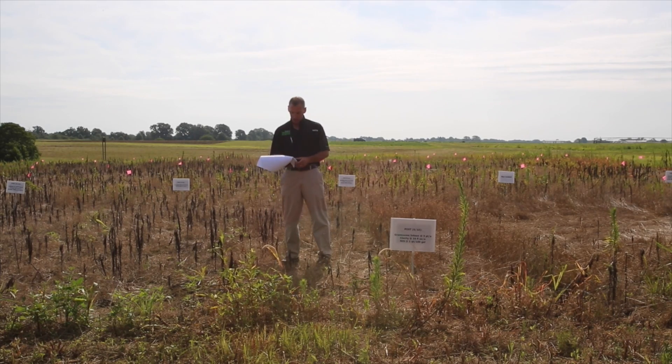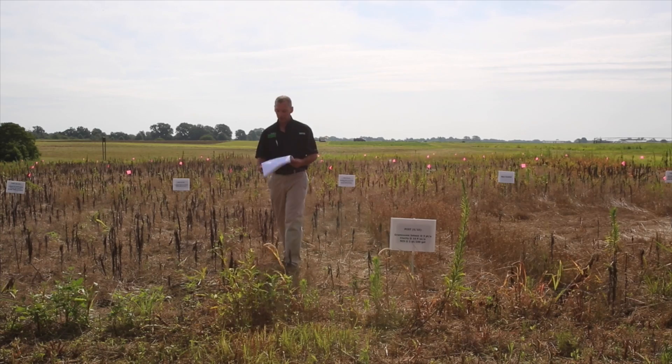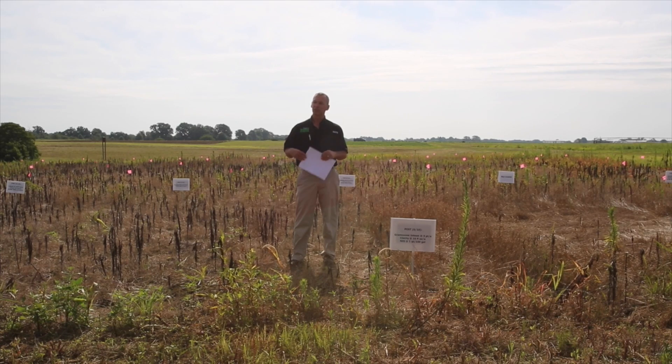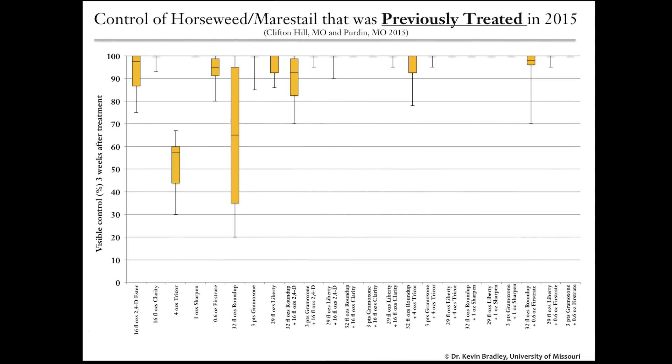Turning to page 27 — control of mare's tail that was previously treated — the lesson I've learned is that it is much easier to control than I had thought. Waiting until mare's tail is way too big and trying to kill it is definitely more challenging than going back and burning down something that's already been hit once. You can see all the bars at the top of the graph with no real boxes, meaning no variability — they're all at 100%, so you have a lot of options with a lot of products.